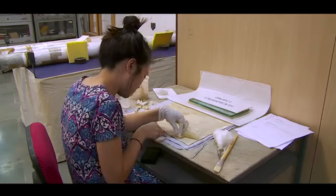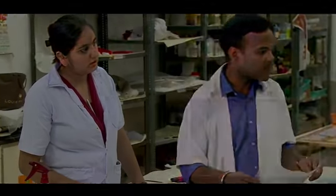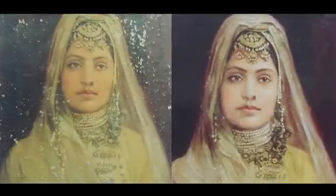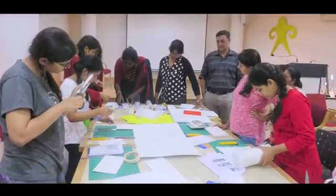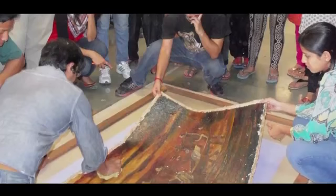Apart from active conservation, the focus is to provide training to youth so that the vast wealth of Indian heritage is preserved for future generations. We have been conducting a lot of training programs because India has a wealth of artefacts, and to conserve them in a scientific manner, the number of conservators is very few. Students doing internships are working in different fields — some in wood, some in stone, some in wall painting, some in paper, and some in paintings.